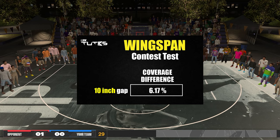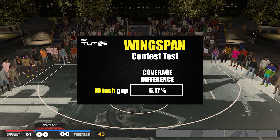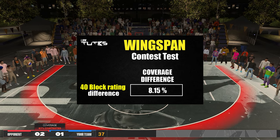To put more sense into how much that boost is, let's compare it with your block rating. I did pretty much the same test, but this time testing how much a 40 block rating can do. Here are the results: 40 block rating can give you around an 8.15 percentage point difference.